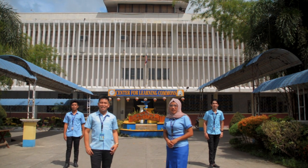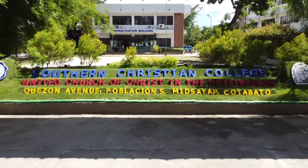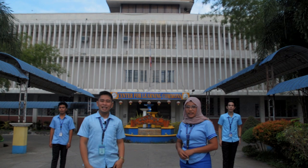Welcome to Southern Christian College, the pride of every human heart. The home of quality education, culturally diverse, globally competitive, molding future leaders, and upholding the four values,